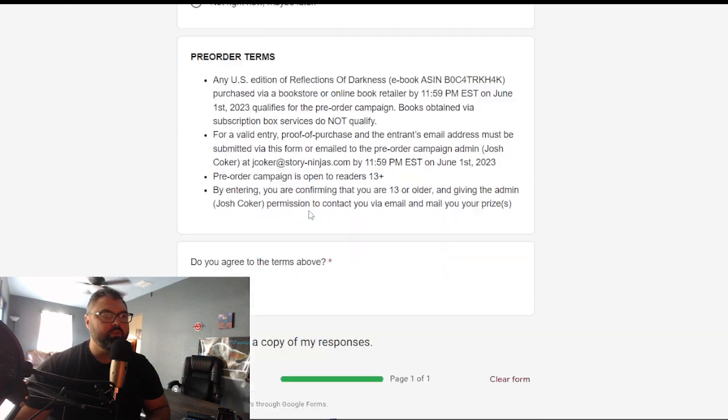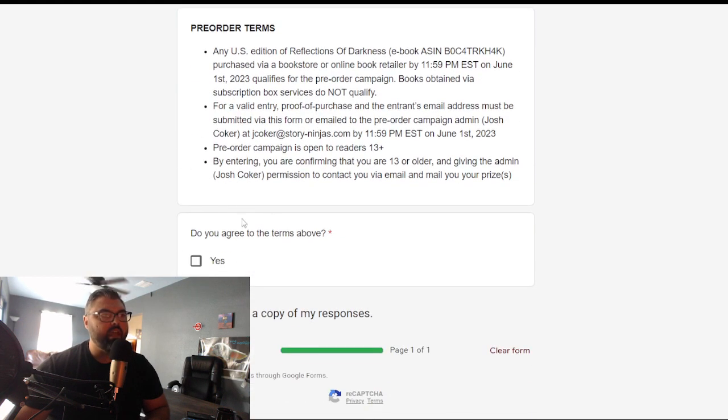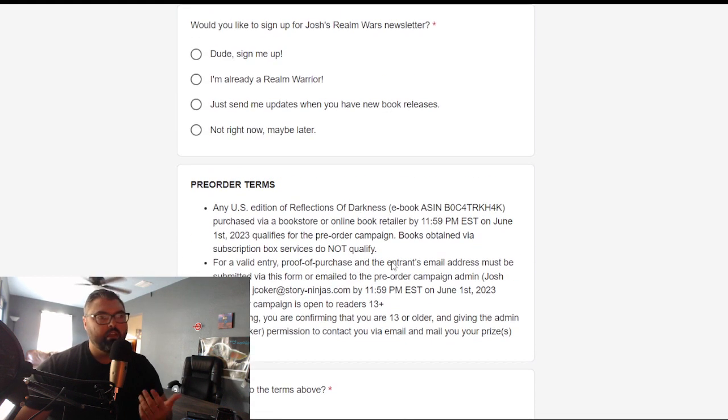And then I just put the terms at the bottom and have them agree to the terms. And then there you go — it's that easy.